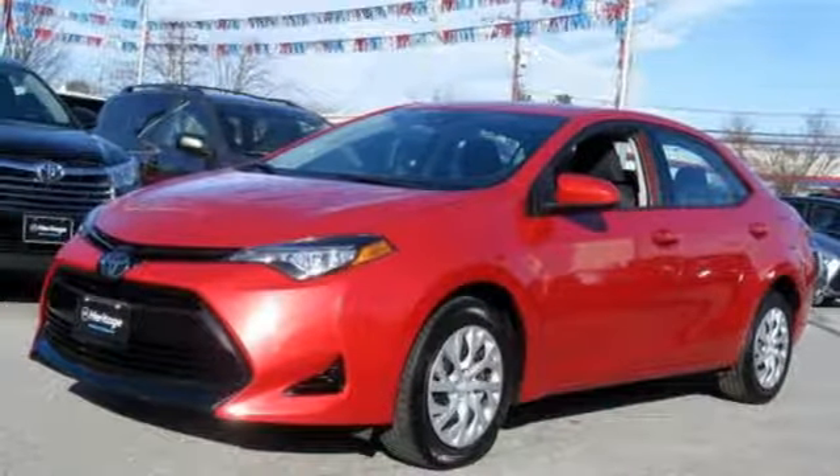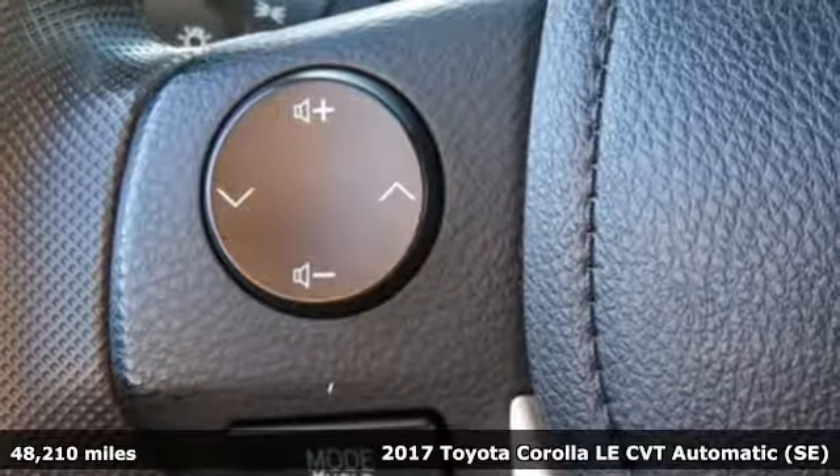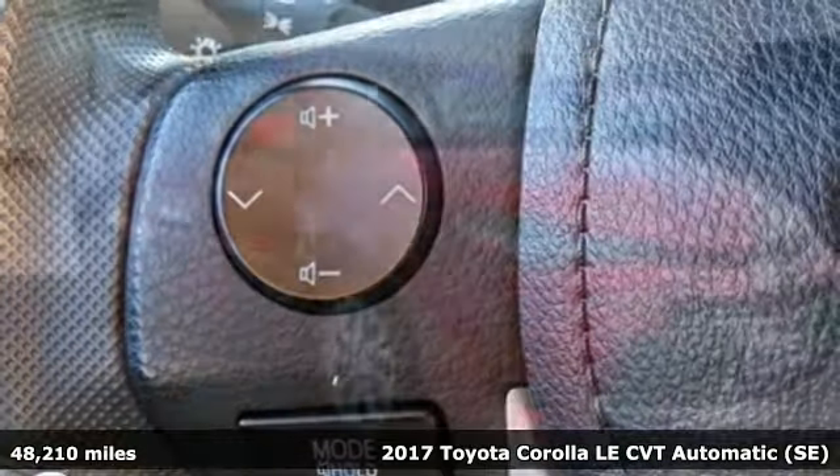It's a 2017 Toyota Corolla. Get an all-access pass to life in a car that doesn't just get you there, it gets you.